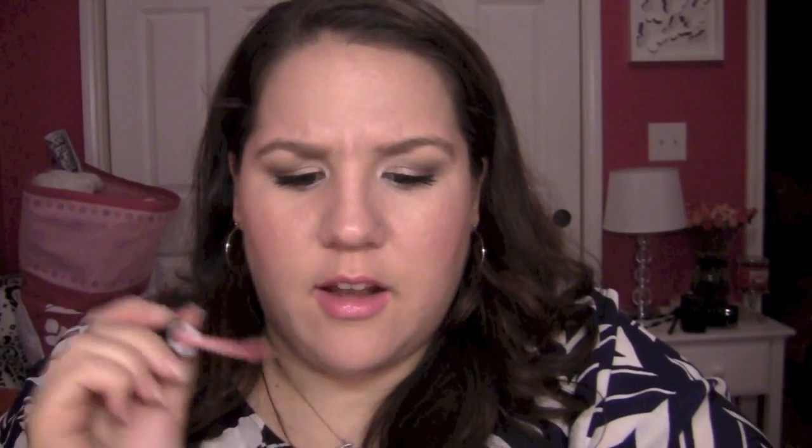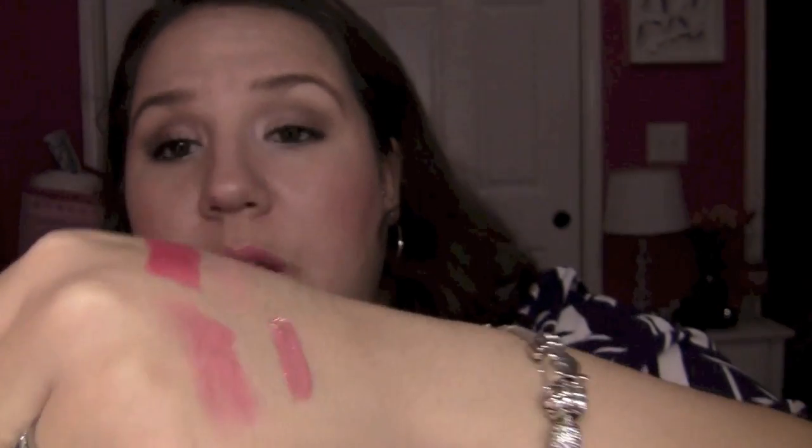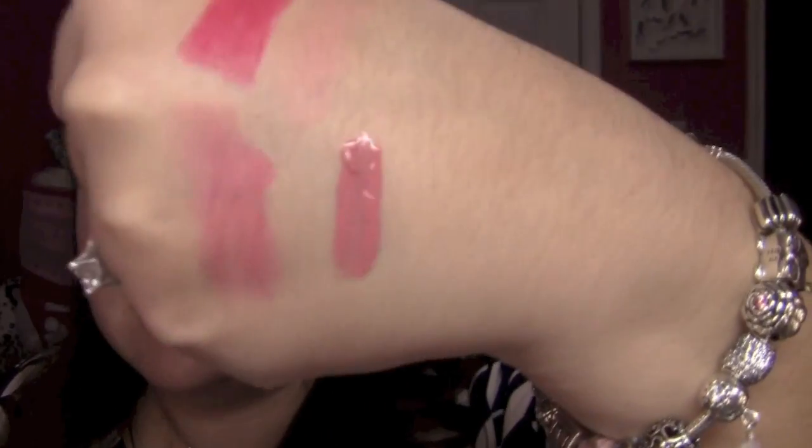The next lip favorite is the NYX Megashine lip gloss in color 129 beige — though it's clearly not beige, it's more of a mauve pink. I've had this for a while and I love this color. It's very opaque but sheers out nicely on the lips, and it's been a great go-to moisturizing lip gloss to carry around in my purse.